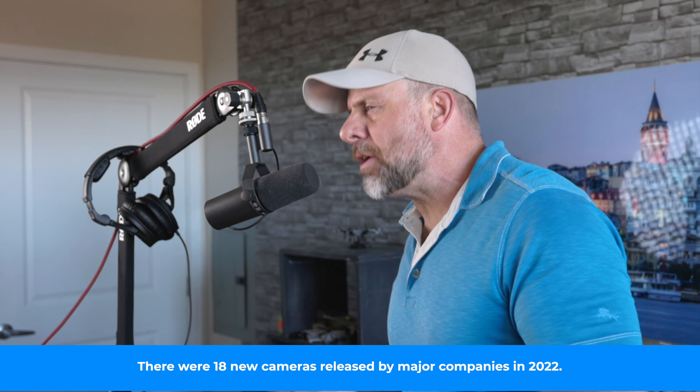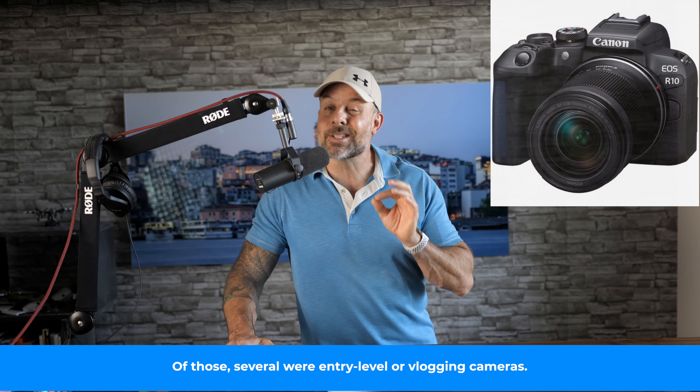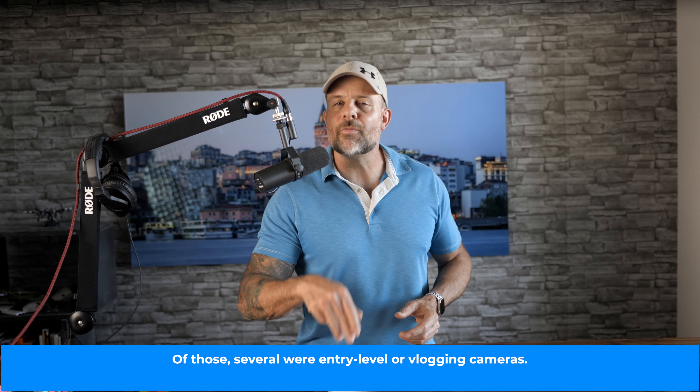The last couple of years have been really good for the photography industry as we emerge from the most difficult stretch of the pandemic. Though we've discussed in past episodes how high-end cameras have been fueling the recovery, the newest report shows that, on the contrary, it's entry-level cameras responsible for continued growth. The value of cameras shipped in the first six months of the year was 12.6% over last year. A healthy chunk of that was entry-level cameras like the Canon EOS R10, and especially cameras with video and vlogging focus, like the Sony ZV-1F.